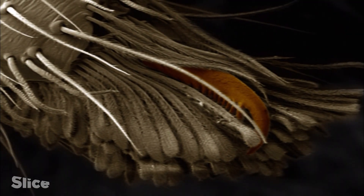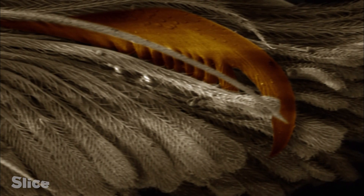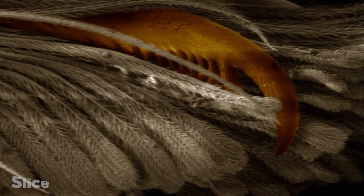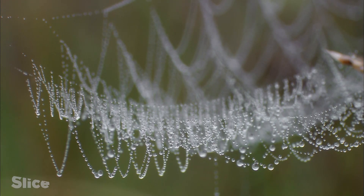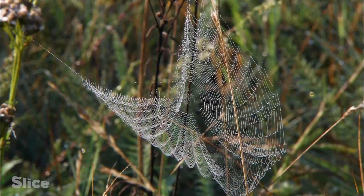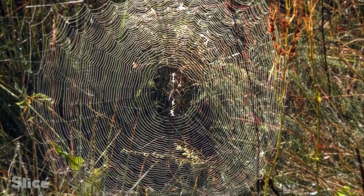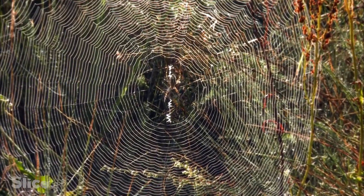So as not to get caught in its own web, the spider coats the tips of its legs with a kind of wax which doesn't stick to the glue. Early morning dew drops reveal the perfect geometry of these structures, but their shapes are not random.